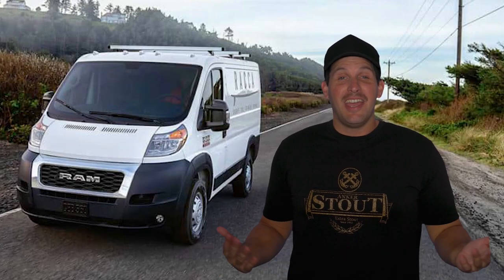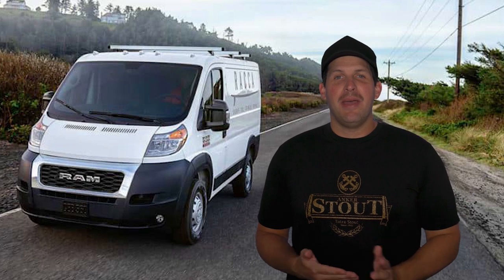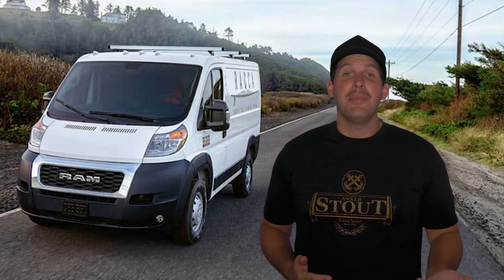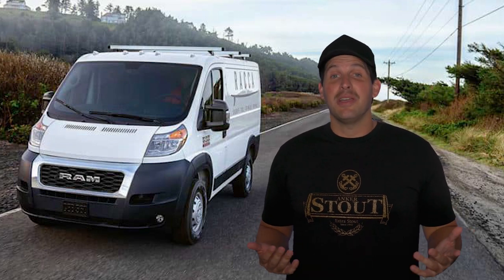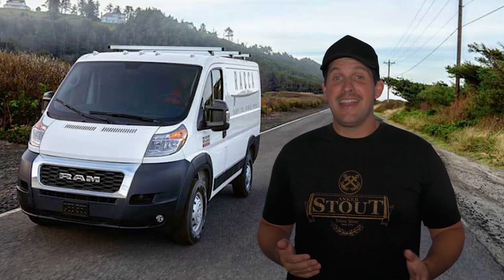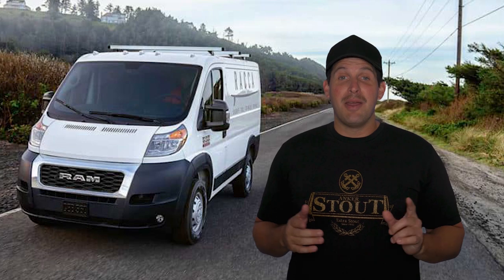Hey guys, my name's Jared and welcome to The Only Vans Show. The van market is more competitive than ever, with each company offering their version of what they think the best features are. It can get difficult to weed through all the information and make the right choice when it comes to making a purchase. I created this video series as a quick way to get up to speed on the different features and specs that each van company offers. In this video, we're going to talk about the Ram ProMaster.